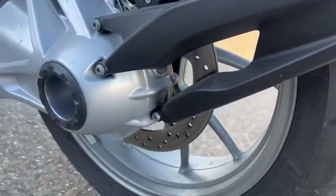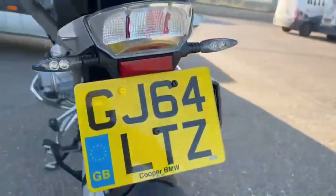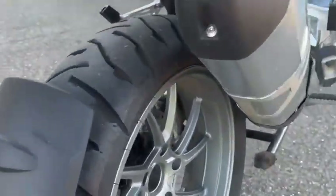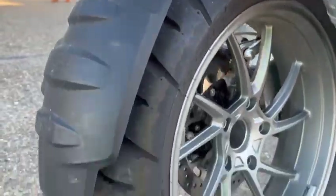The rear wheel is all in really nice condition. This side again all in really nice condition, loads of life in the tyres.